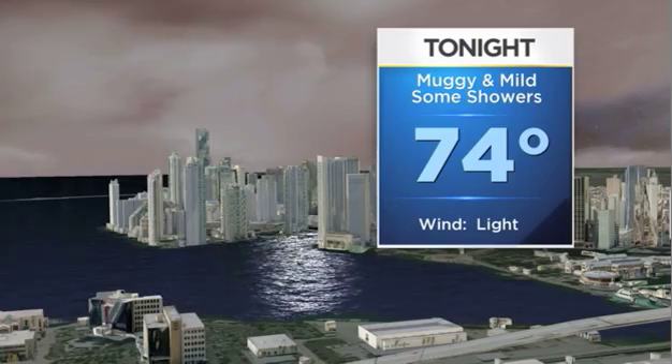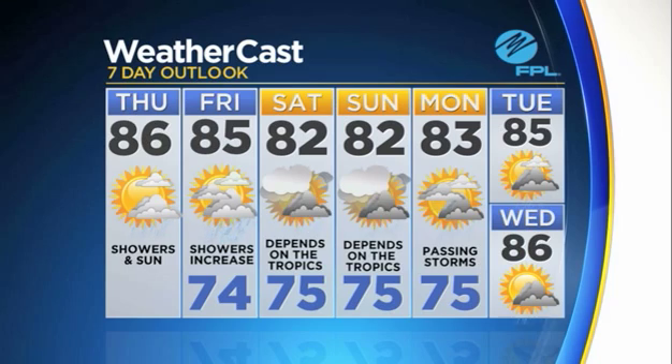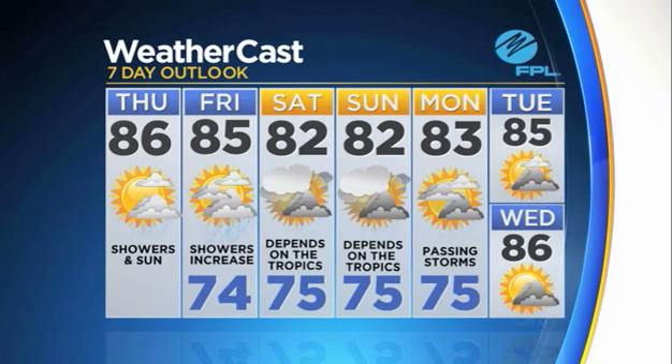Lows will be in the low to mid-70s, muggy and mild with some showers. As we head into the weekend, the rain chance is increasing. Saturday, Sunday, and Monday, how wet our weekend is will depend on the disturbance and what happens with it in terms of the eventual track and intensity. But for now, we are giving you a heads up that it will likely be very soggy and unsettled at times and could be even windy.